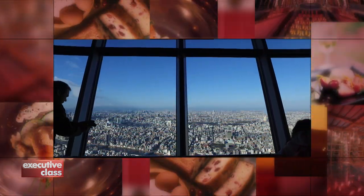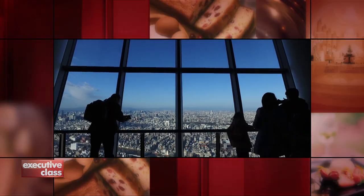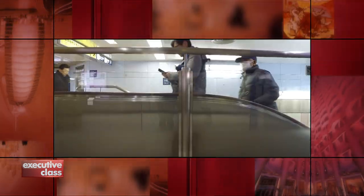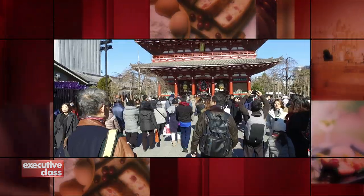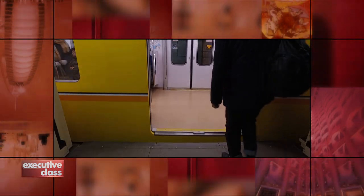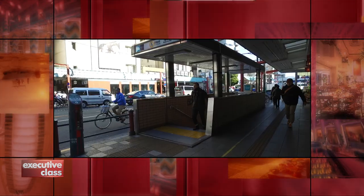After the break, our journey across Tokyo continues with breathtaking views of the Japanese capital from above, from the street, and from underneath the city — from Tokyo's oldest temple to its newest landmark. We'll cover one of the world's most exciting cities by train when Executive Class returns.